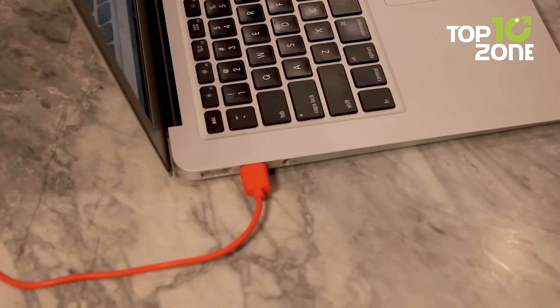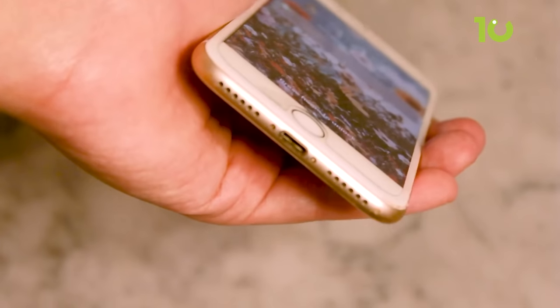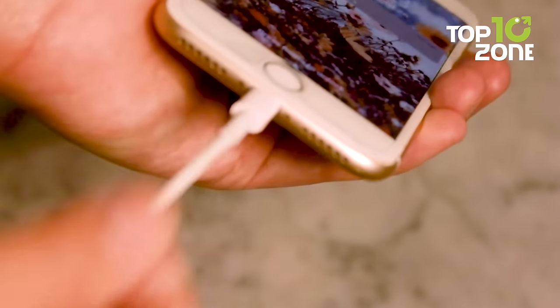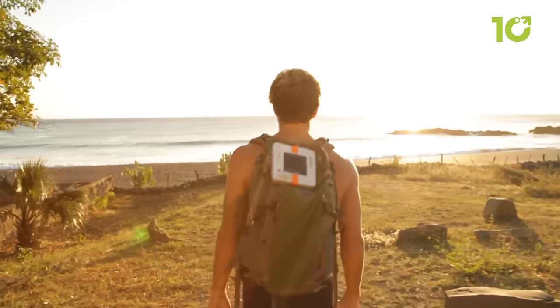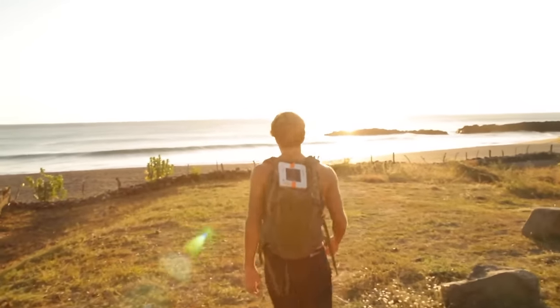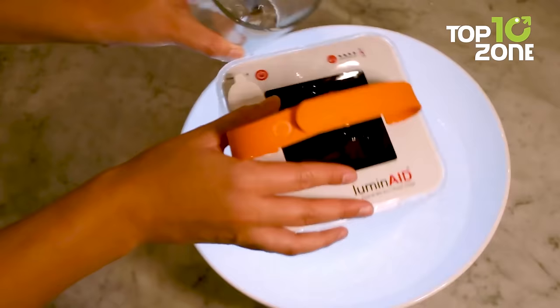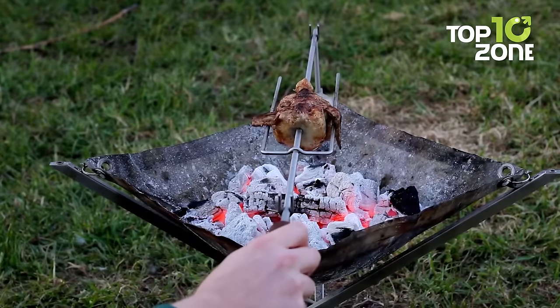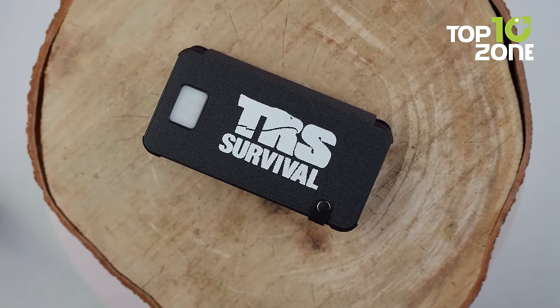The lantern solar panels can also charge phones, headlamps, cameras, and even top up your tablet. Whether you're planning a weekend getaway or an extended camping trip, the Luminate Pack Light Max is a must-have for a sustainable and enjoyable adventure. That concludes our list of 50 camping inventions for the modern camper.